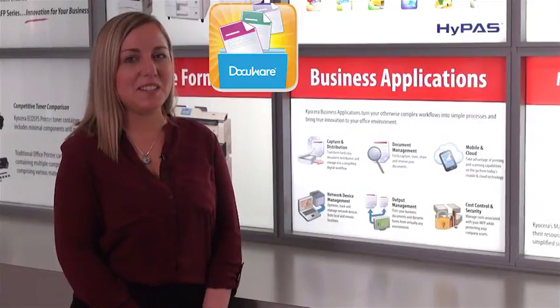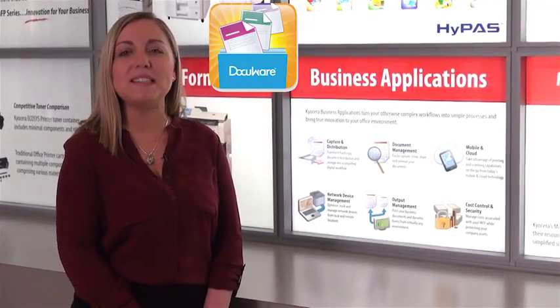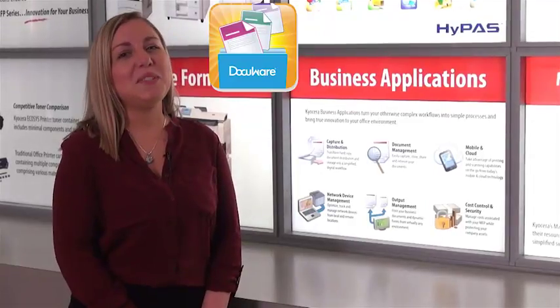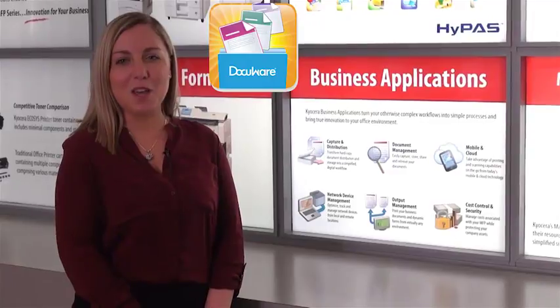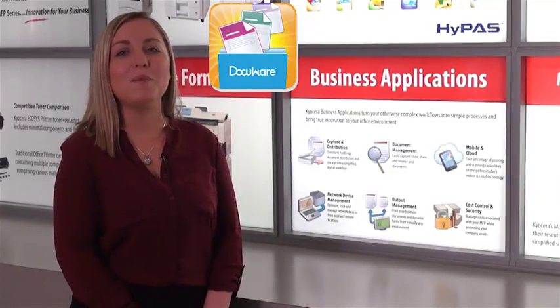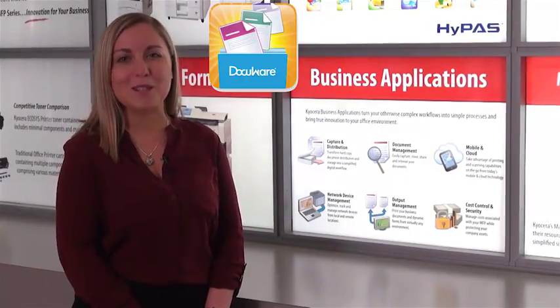With robust features including DocuWare cloud platform support and native PDF printing, Kyocera's DocuWare Connector offers a seamless integration between your DocuWare system and Kyocera MFP, providing users real-time access to their DocuWare webbasket and file cabinets. Kyocera's newest capture and distribution business application, DocuWare Connector, combined with Kyocera's award-winning hardware, is another example of how Kyocera delivers a true total document solution to our customers.